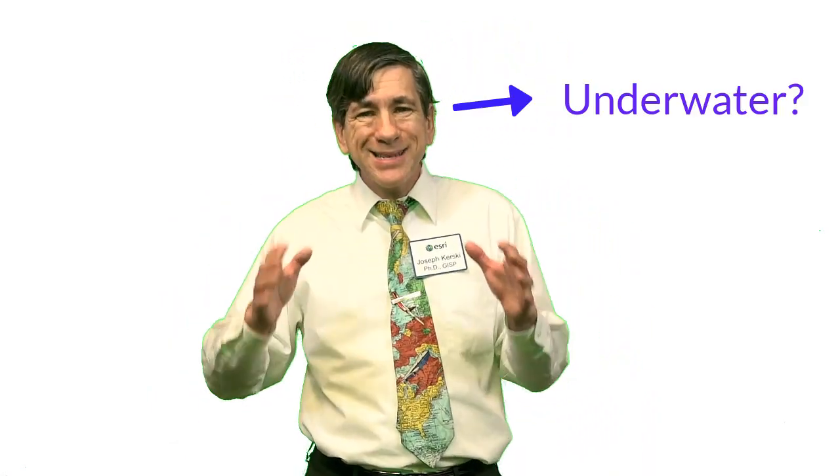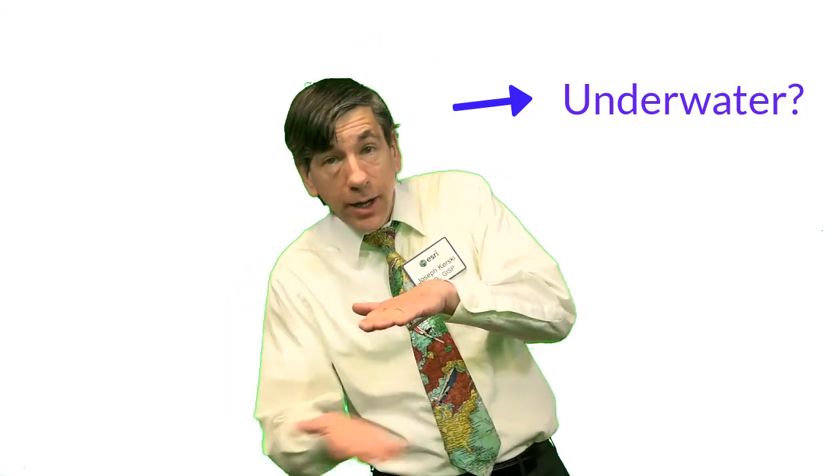Greetings. Joseph Kursky here with you to talk about testing positional accuracy underwater. I recently had the opportunity to test positional accuracy while underwater — and I didn't even have to get wet — while I was doing some GIS, Geographic Information Systems, work with the excellent faculty at the University of Hamburg in Germany. I walked through the St. Pauli Elbe tunnel while collecting a track.